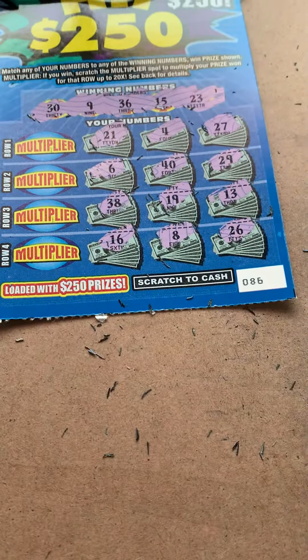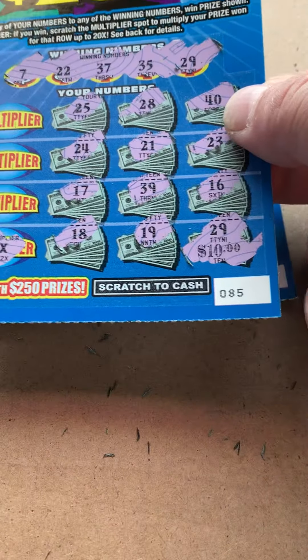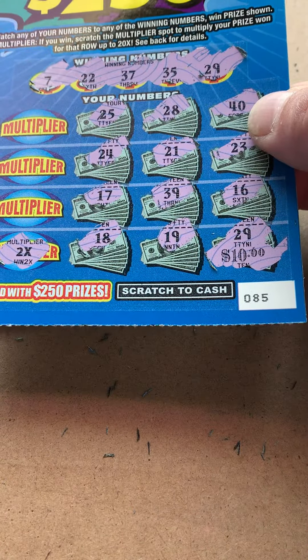That is not a win, but that is a profit session. We did get $20 here with the two times multiplier. Everybody have a great day.